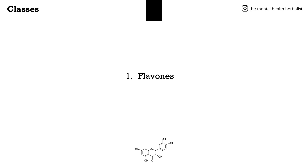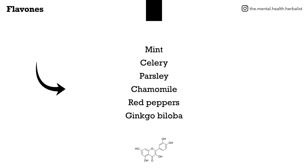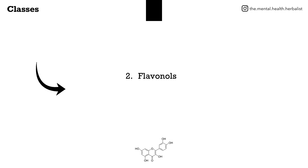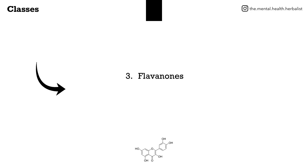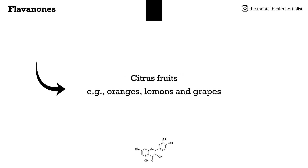Flavones are found in mint, celery, parsley, chamomile, red peppers, and ginkgo biloba. Flavonols are found in kale, onions, lettuce, apples, grapes, berries, and tomatoes. Flavanones are found in citrus fruits such as oranges, grapefruits, and lemons.